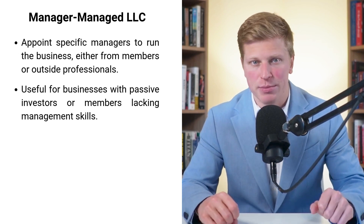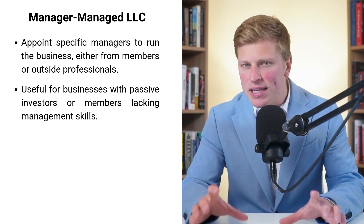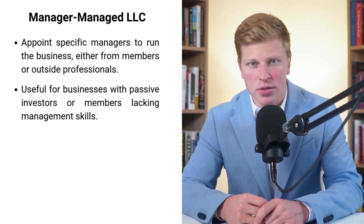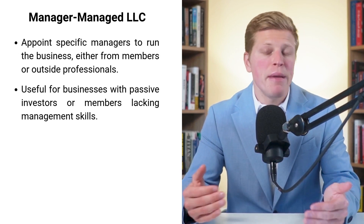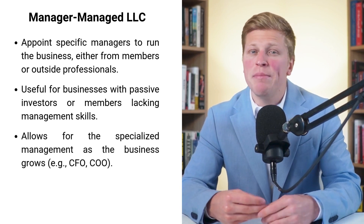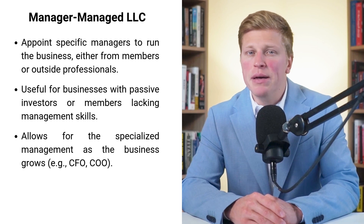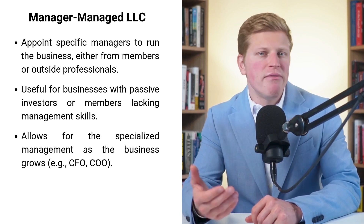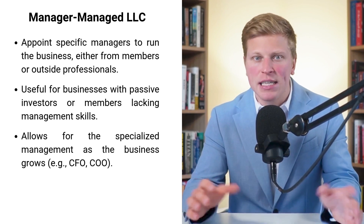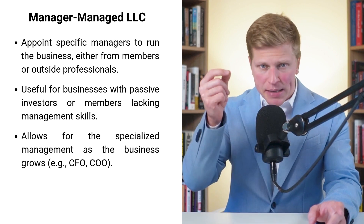This setup is particularly useful when you have members who want to invest in the business but aren't interested in or equipped for hands-on management. For example, if you're starting a tech company with investors who believe in your idea but don't have the technical know-how to run it, with a manager-managed LLC you can bring in experienced professionals to handle day-to-day operations while your investors remain passive members. As your business expands, you can bring in managers with specific skills you need — a CFO for complex financial matters, a COO to streamline operations, or a CMO to boost your marketing efforts.